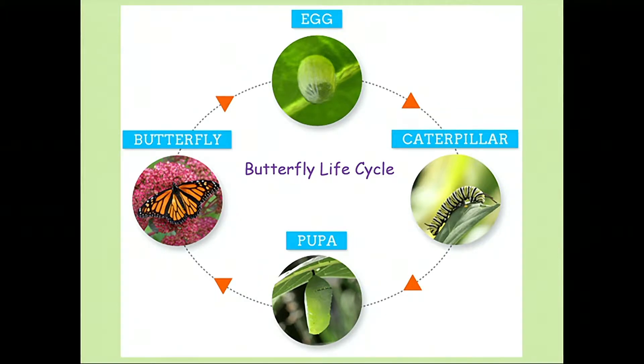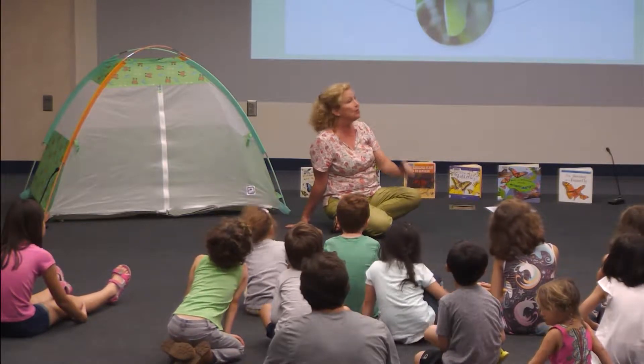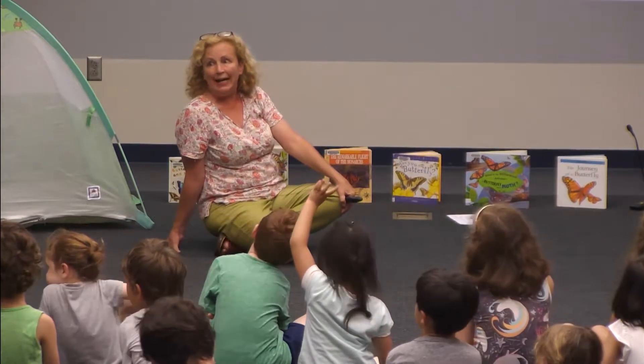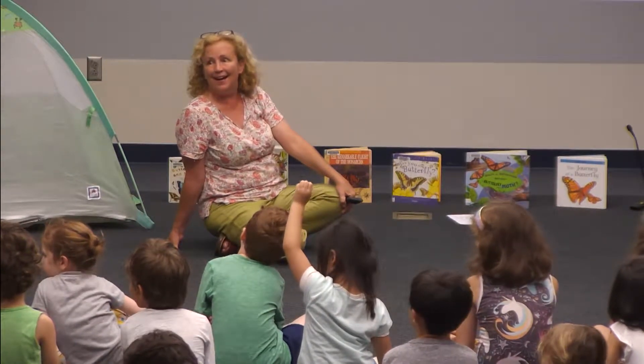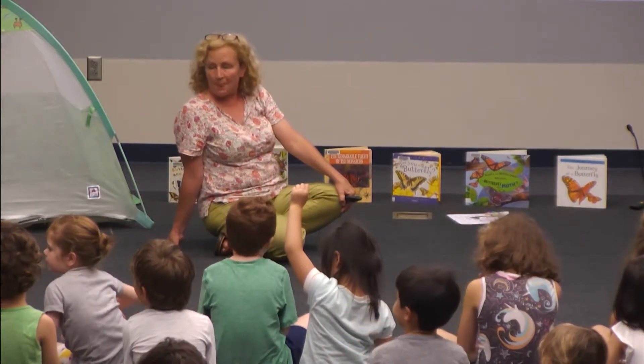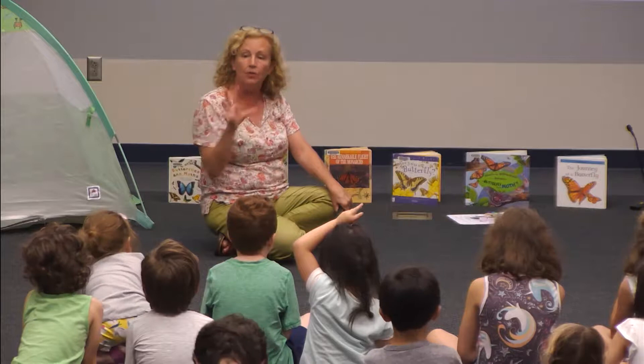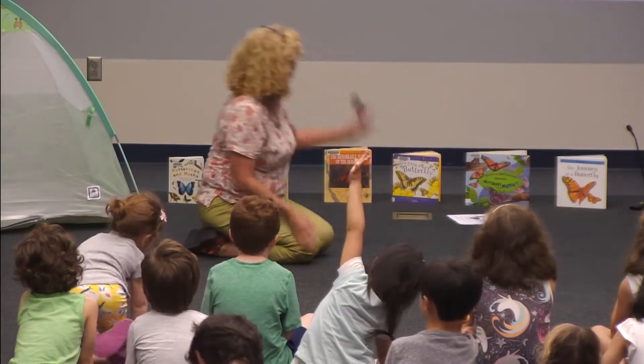Caterpillars, butterflies, and moths all have the same life cycle. They all start out as an egg — tiny, like the tip of a pencil. From that they go into a caterpillar stage, and they'll have lots of different sizes as they shed their exoskeletons and get bigger. They all have a pupa stage — a cocoon — and then adults who will lay their eggs as well.